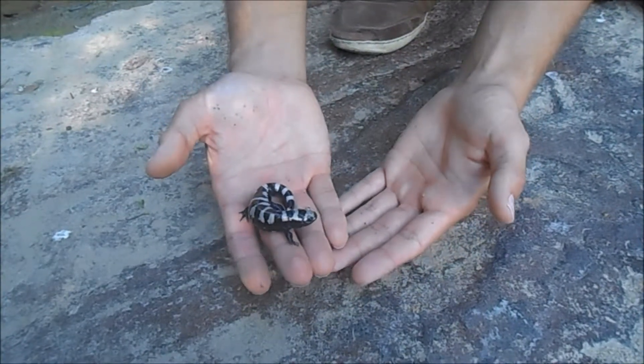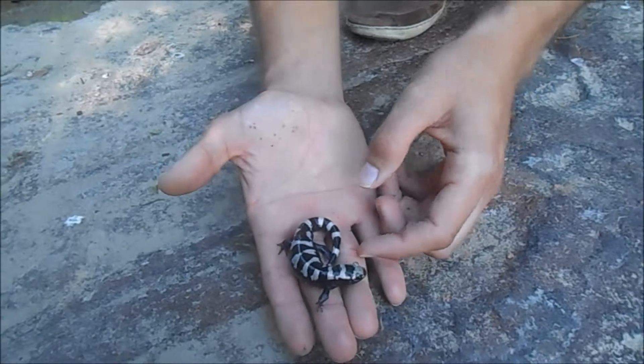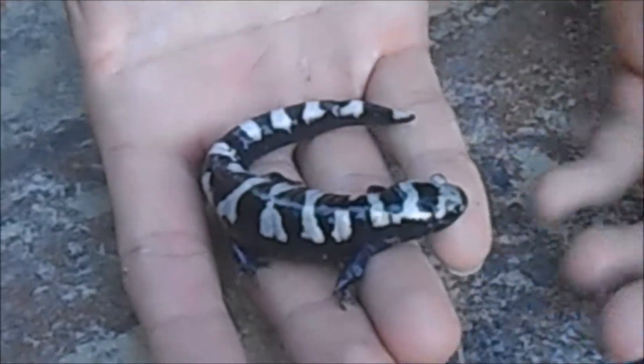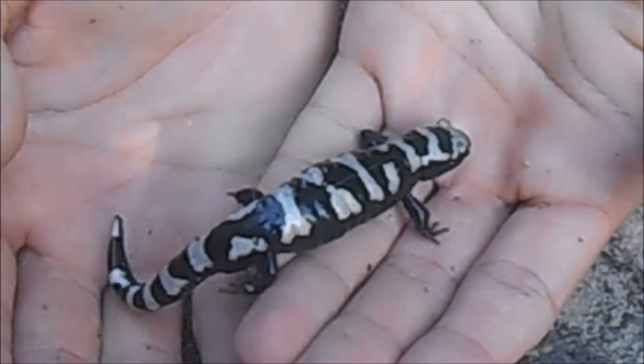Salamanders are the only animals where there is a higher concentration of them in colder climates than warmer climates. If you look at them, you can see they don't have scales — they just have this really soft skin. They breathe through lungs, but they also breathe directly through their skin.